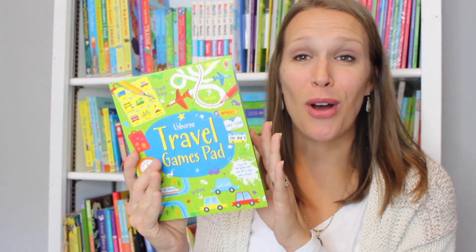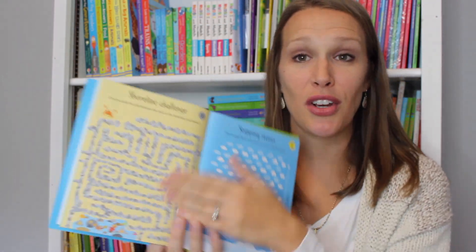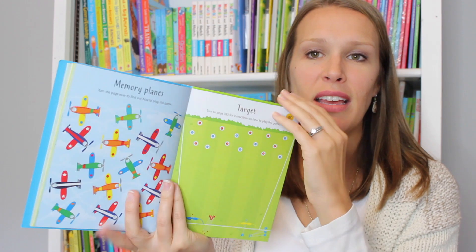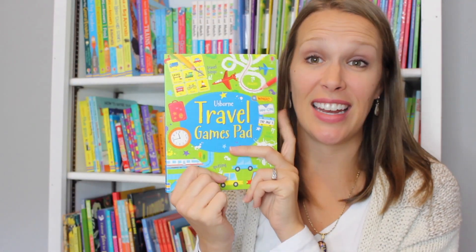The travel game pad is wonderful. This actually has tear-out pages so you can share them between your kids in the car. It has a variety of activities from mazes to sudoku, matching, battleship games — you name it, it's in here. It has over 180 activities.